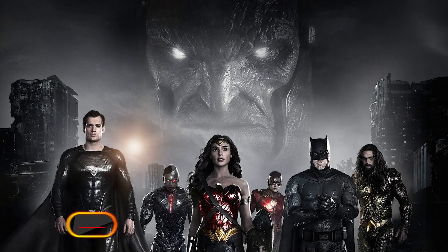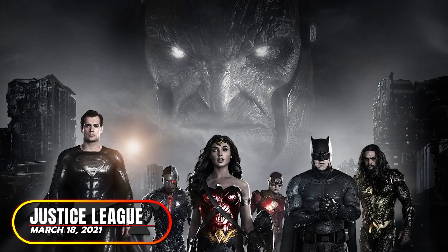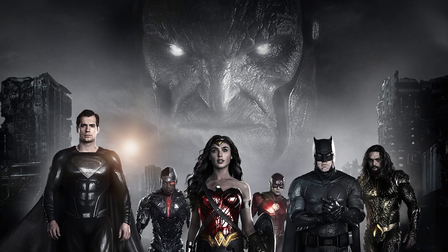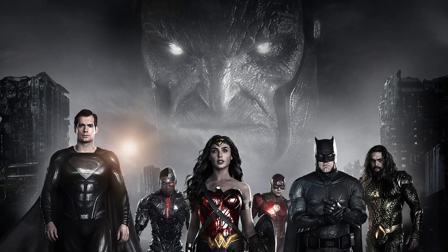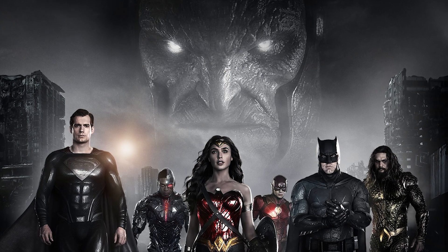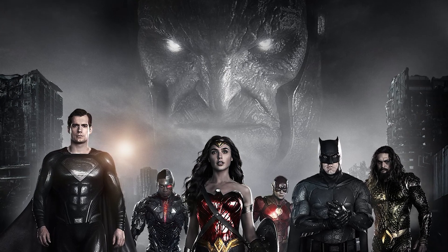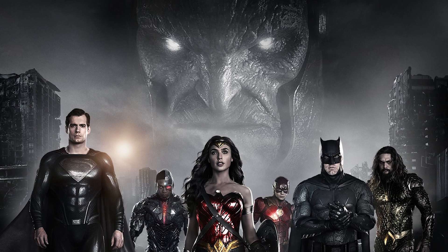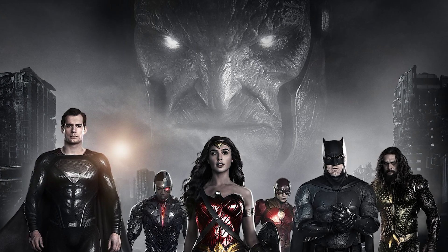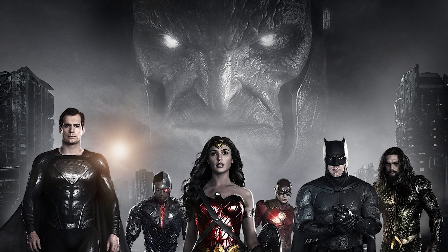At number one, Justice League: The Snyder Cut. When it comes to director's cuts that improved the original movie, there's no better example than The Snyder Cut. Zack Snyder's Justice League took an absolutely terrible theatrical release and expanded it to a four-hour epic that improves upon the original in every way. Yes, there are some fundamental problems with the movie's plot and characters, but The Snyder Cut is genuinely solid and entertaining — which is a massive accomplishment when you consider where it came from.